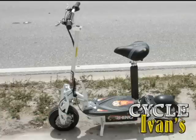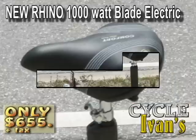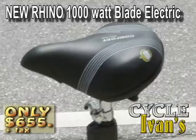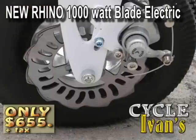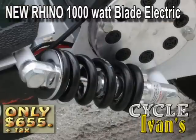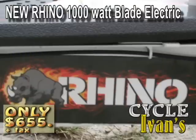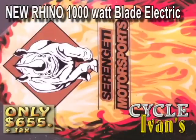Going green at Cycle Ivins means deals like these on the newest line of electric scooters designed with the idea of getting you there at prices you can afford. Now this VS2 1000 — a 1000-watt blade-style scooter — is called the Serengeti Rhino. This single-seater can go up to 30 miles an hour, with a twin set of front disc brakes and twin rear suspension.